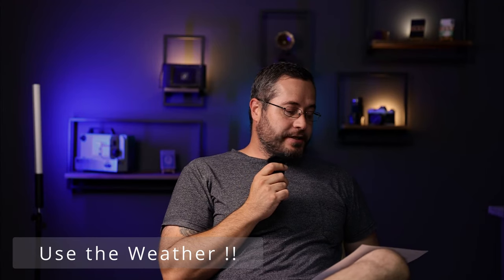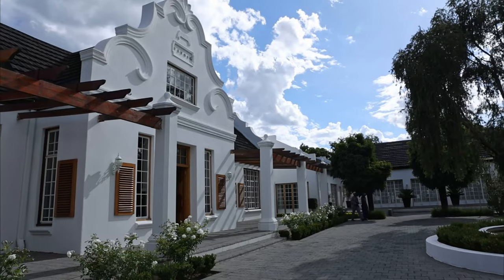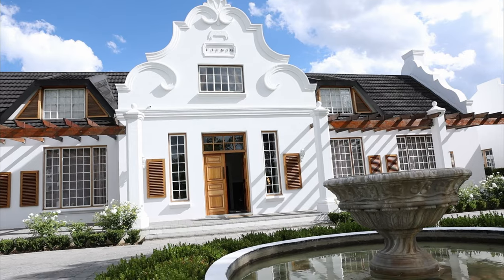Welcome to a new video. This is a wedding we did last year in Welkom at Uitsicht Boutique Hotel — a nice place. We have done a few weddings at Uitsicht Boutique Hotel before; it's a very beautiful guesthouse hotel kind of venue in Welkom.